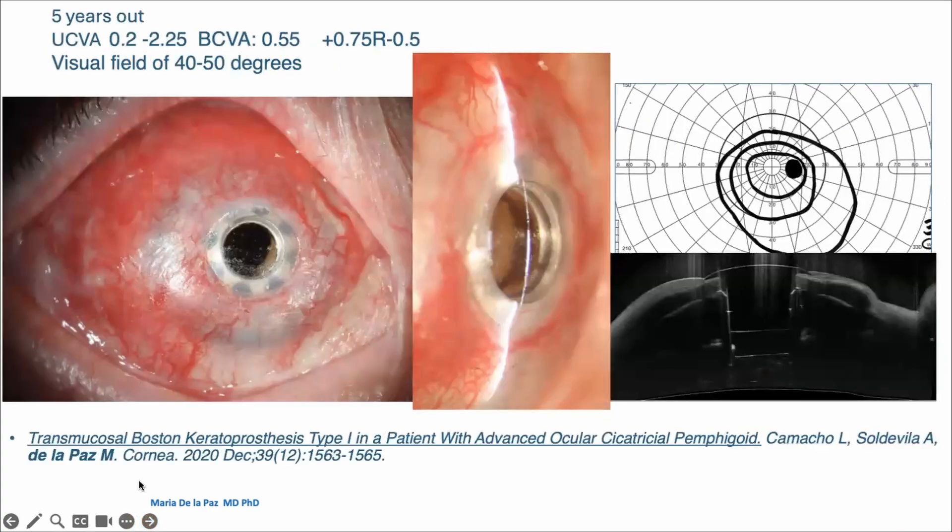This patient is now five years out. He has an uncorrected visual acuity of 0.2 and best corrected of 0.55. This patient has a visual field of 40 to 50 degrees. As you can see in the pictures, even if the surface is really dry, the Boston K-Pro is well protected — you can even see parts of the iris. And you can see the anterior segment OCT showing how beautiful the ocular surface is.